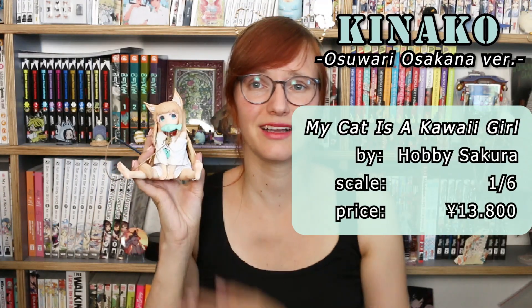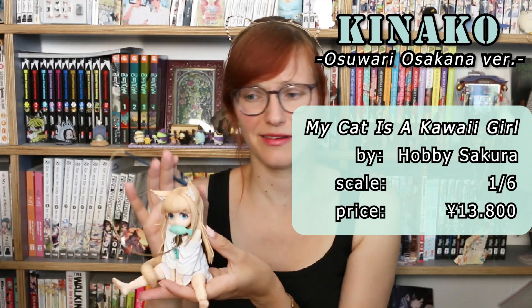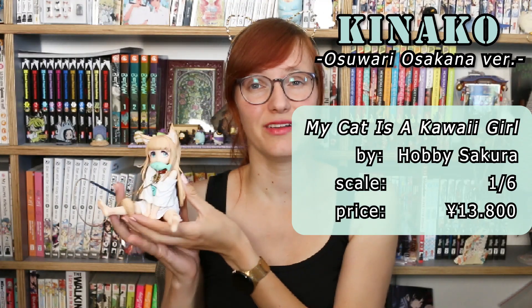Next I got another very cute cat figure at a very amazing and affordable price — I'm talking about the very adorable Kinako figure, 1/6 scale by Hobby Sakura. This is so so cute. First up she comes with a base.